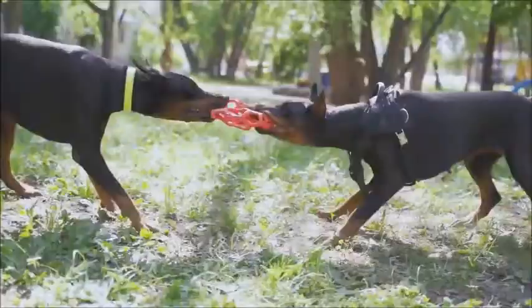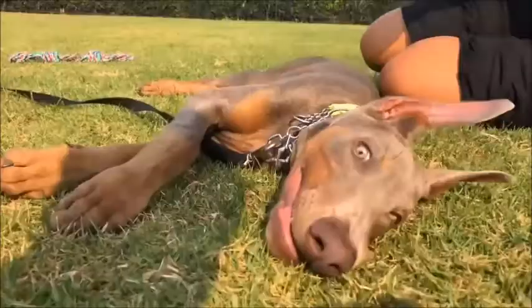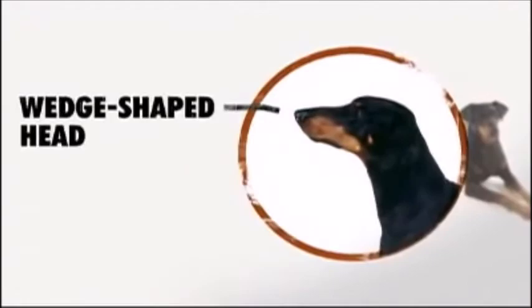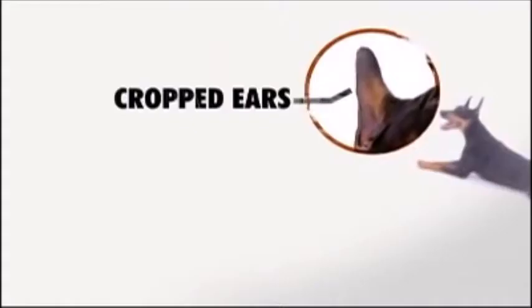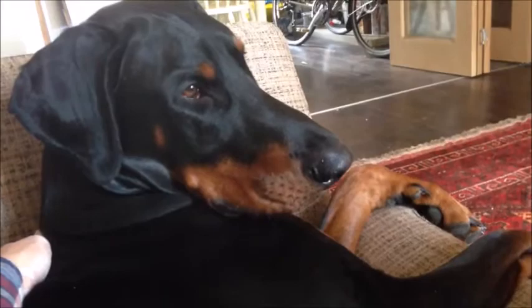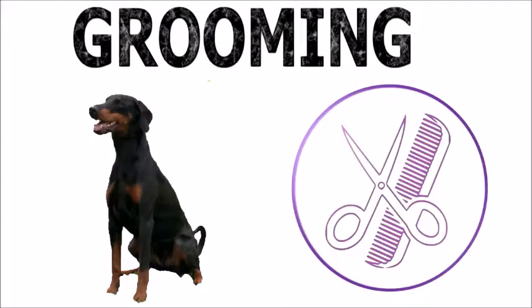The colors seen are combinations of rust with black, blue, fawn, or red. The head is long, resembling a blunt wedge when seen from the side. Ears are typically cropped and carried erect; if not cropped, they hang close to the face. The tail is naturally long and curved upwards but is generally docked.